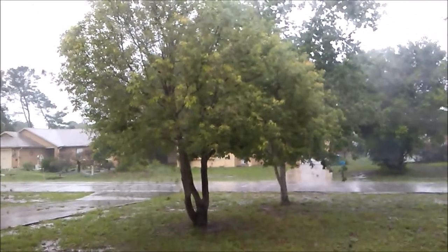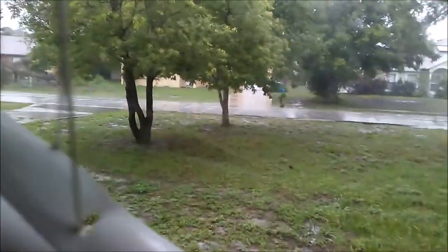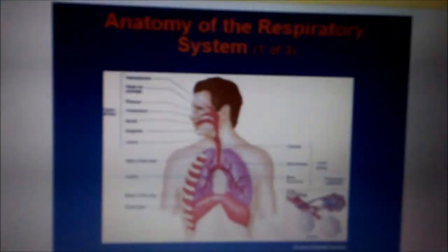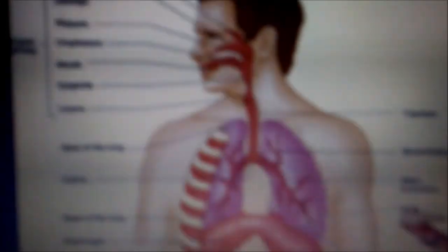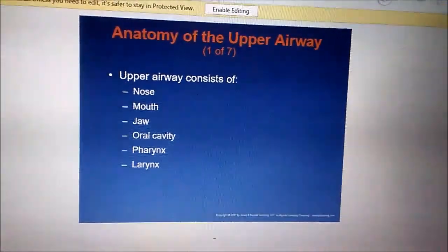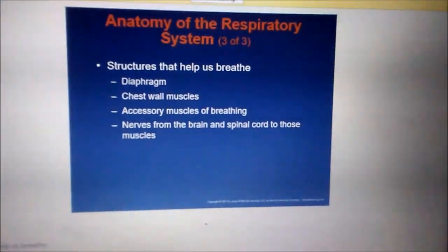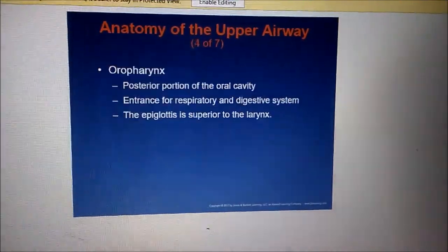It's raining outside again, so I'm using this as the perfect opportunity to study the respiratory system. I'm going through PowerPoint slides from last class's lecture one by one — upper airway and going through them all.